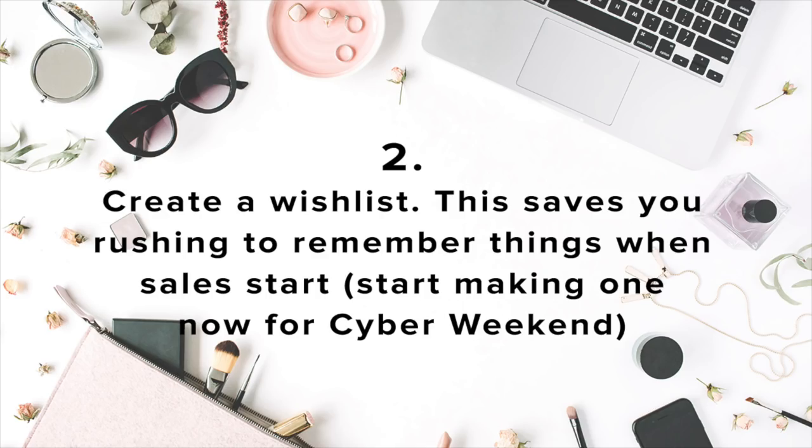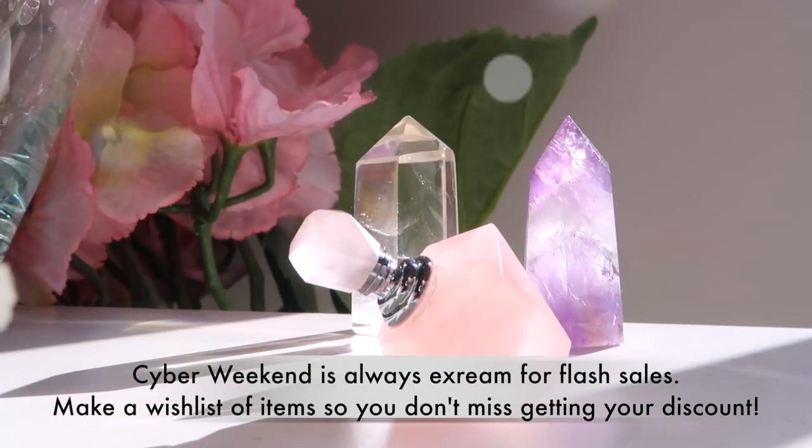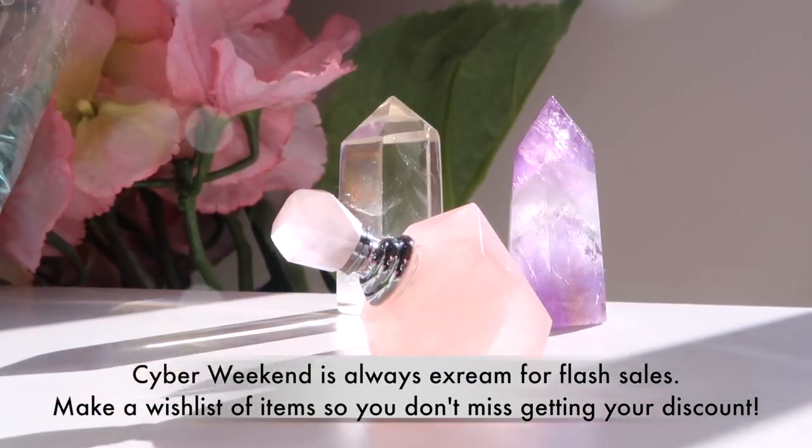So start creating a wishlist now. It's also a really good way — how many of us browse around the internet looking at things and you're like, yeah I like that but I don't know if I want to buy that just yet, and then very often when you're trying to remember what was that dress you saw the other day and you can't remember where you saw it — this is a great way of storing everything in one place.